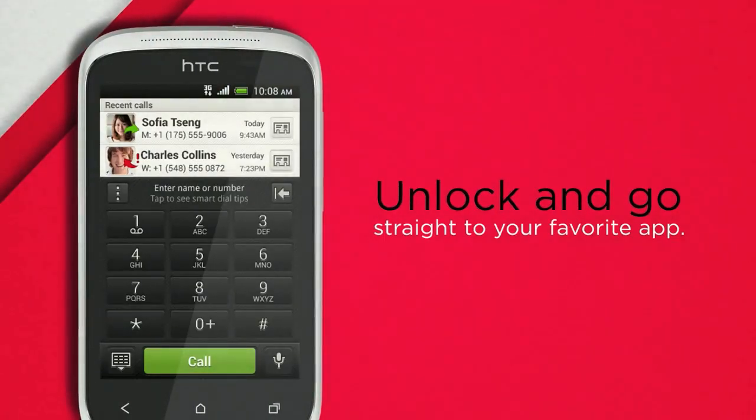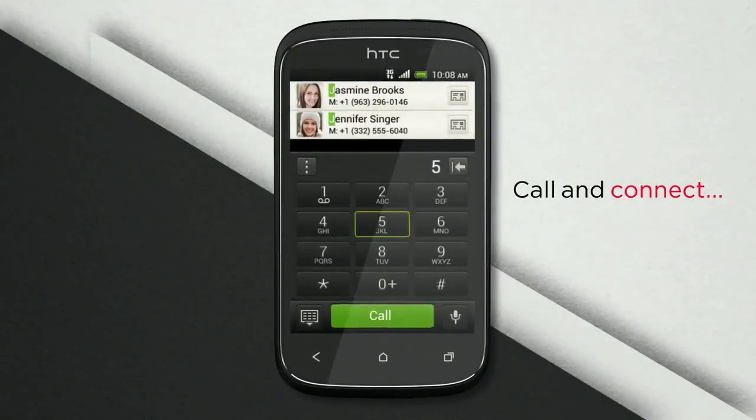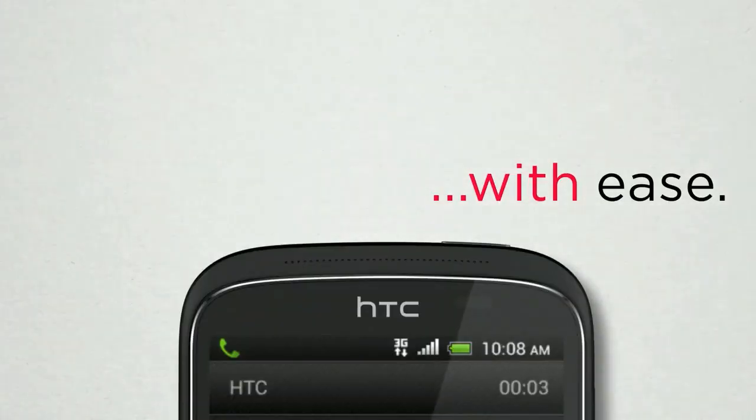Only 600 megahertz. Ouch. How the heck can HTC Sense 4 plus ICS fly on that? Build quality is claimed to be decent but I'll reserve judgment, I think.